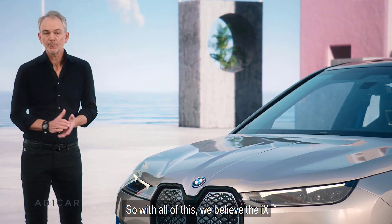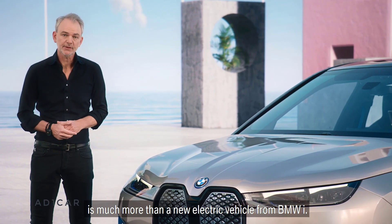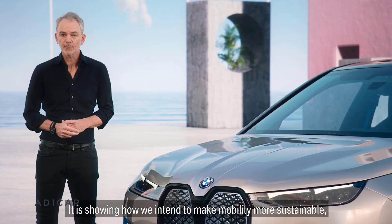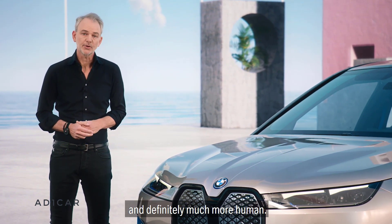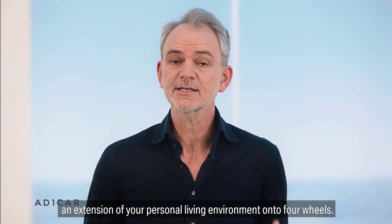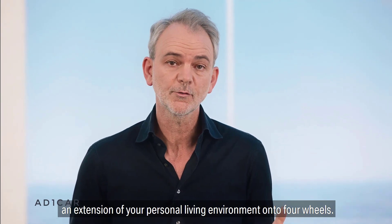So with all of this, we believe the iX is much more than a new electric vehicle from BMW i. It is showing how we intend to make mobility more sustainable, more connected, but also easier to use and definitely much more human. As a matter of fact, we believe the vehicle can become an extension of your personal living environment onto four wheels.